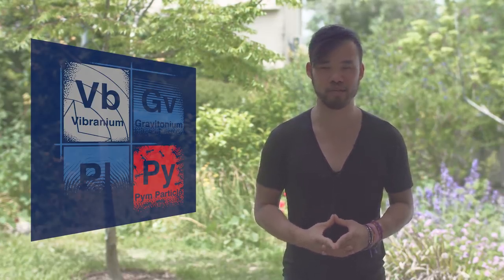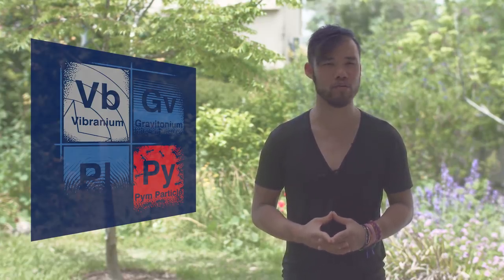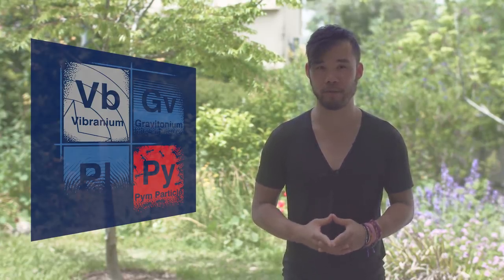Well guys, I hope you enjoyed today's episode. Don't forget to subscribe and hit that notification button so you don't miss out on the rest of our awesome content. As usual, my name is Alan, reminding you that life is a movie, and you are the protagonist.